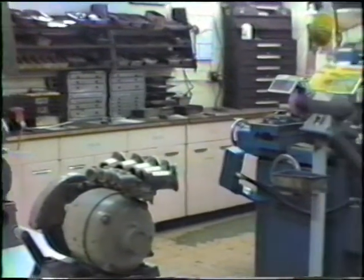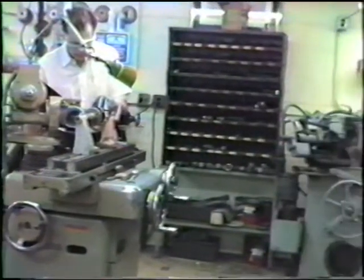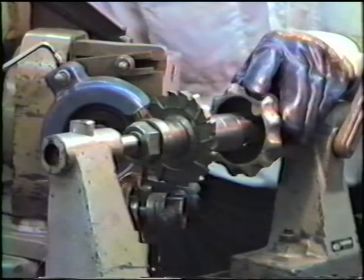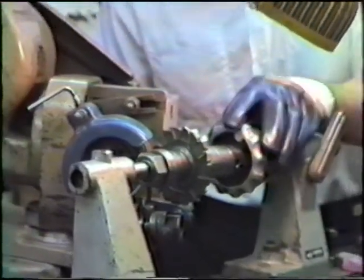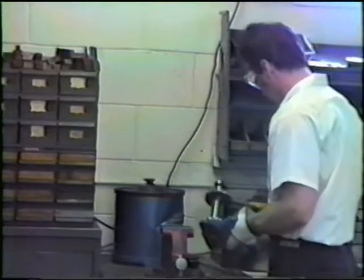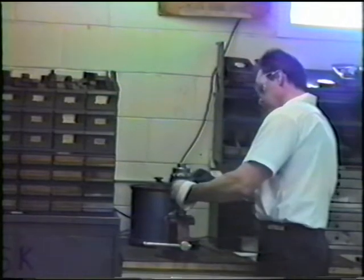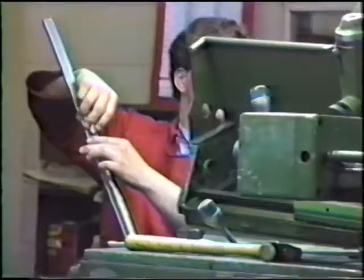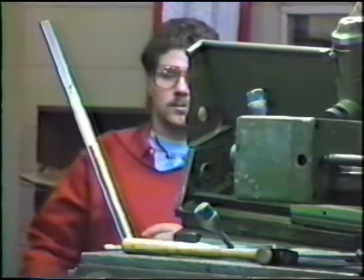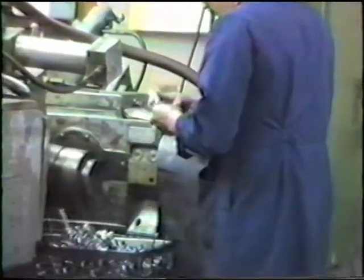Our tool room grinding expert, John Lothar, sharpening a staggered-toothed milling cutter. Yes, we do grinding — centerless grinding and OD grinding. This gives us the ability to finish parts with a very fine micro-finish and also hold very close tolerances.